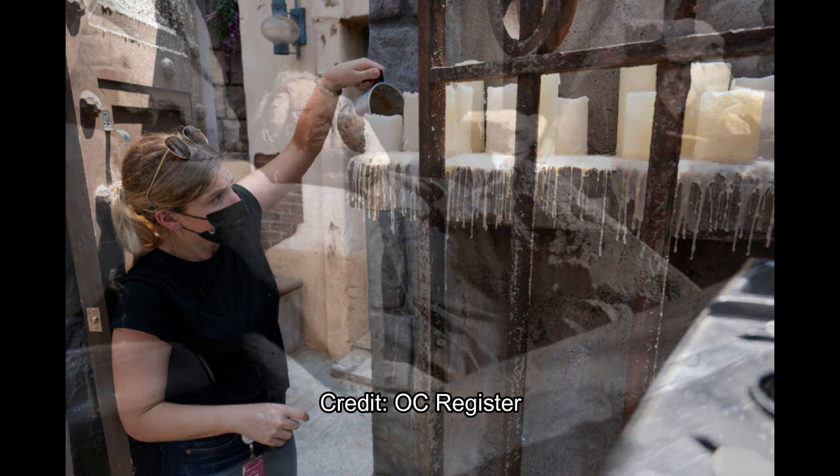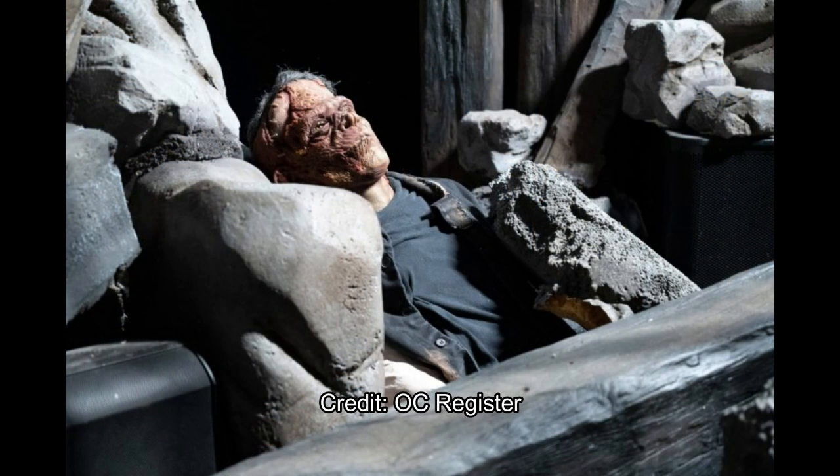Then we move on to what looks like another outdoor segment of this maze, and there's Frankenstein — it looks like a dead Frankenstein body, maybe a corpse, or maybe he's just sleeping. But it looks like he's dead, chilling among some rocks. You can see the sunlight, so it's another outdoor segment, which makes sense. The classic monsters' mazes in the Parisian Courtyard have always had a lot of outdoor areas. This obviously won't be sunny when you're going through the maze because it'll be dark.